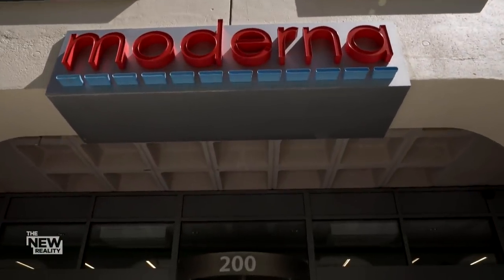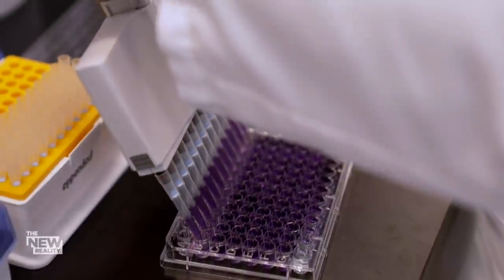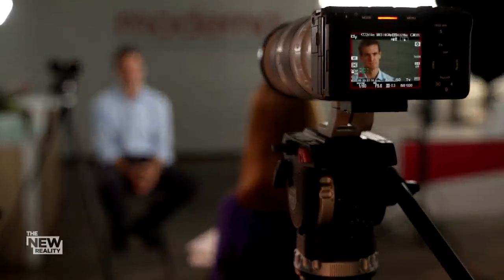Keeping pace with the virus means knowing where to pivot. At Moderna's headquarters half an hour away, they've tested more than a hundred different variants to see if they need to create a new vaccine. Moderna's president, Stephen Hogue.